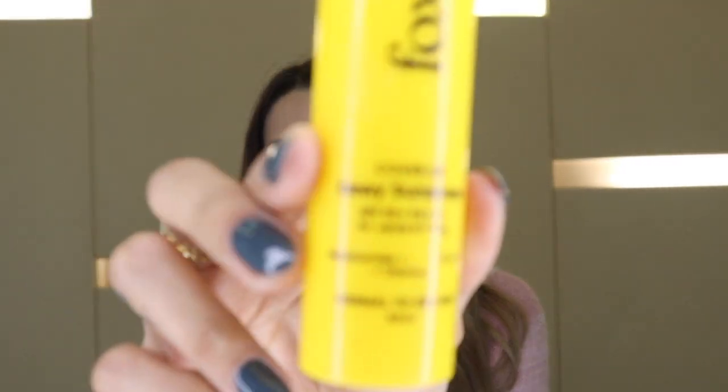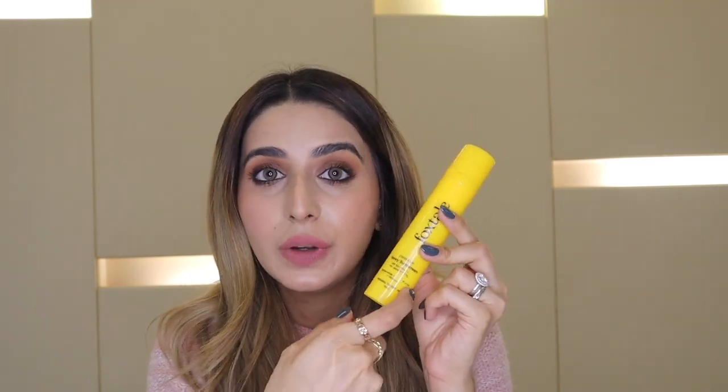My favorite sunscreen is the Foxtail Dewy Sunscreen — the packaging is rubbing off from how much I use it. I carry it everywhere on every trip. Even when I have the Fenty Hydra Visor, I still use this on top because it gives a beautiful dewy finish. It's one of the best sunscreens on the market and very budget friendly. I have a code with Foxtail — use my name, Sonia Ahuja, S-O-N-I-A-A-H-U-J-A, for 20% off.